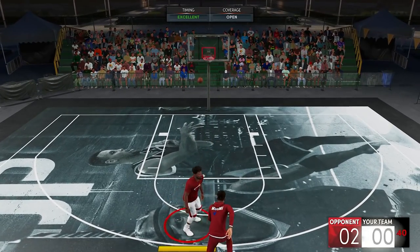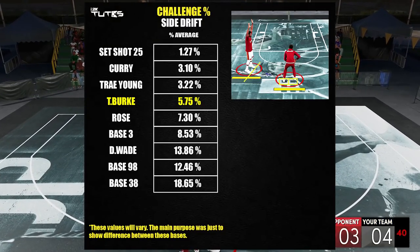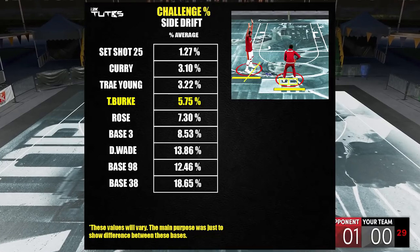Going back in terms of side drift, it's not that bad to be honest, but it fell down a bit on the rankings because Trae Young and Curry pretty much land on the same spot.